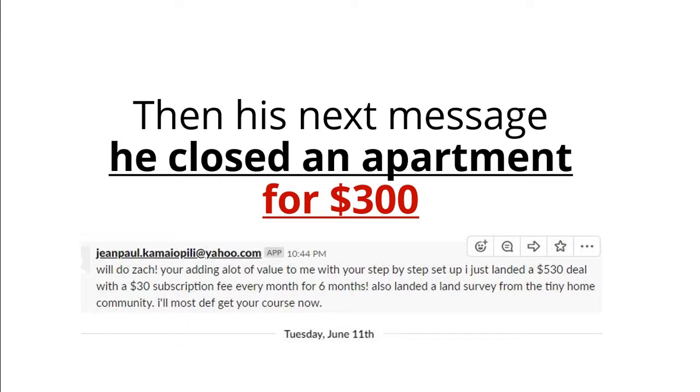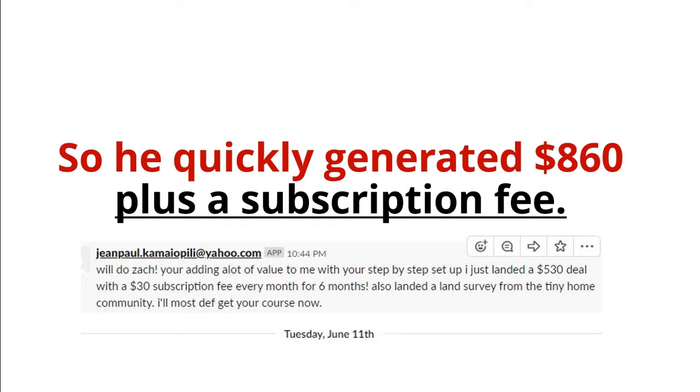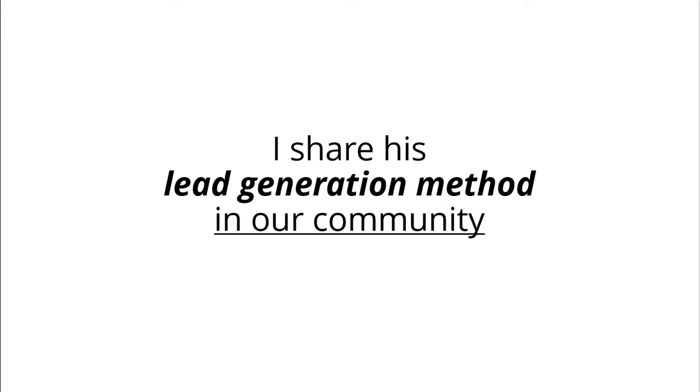His next message, he closed an apartment for $300. So he quickly generated $860 plus a subscription fee. I share his lead generation method in our community.